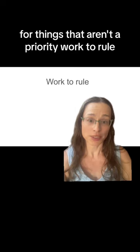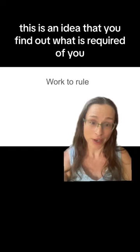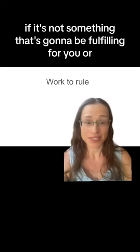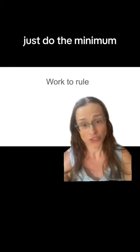For things that aren't a priority, work to rule. This is the idea that you find out what is required of you and you do that — but do not go above and beyond. If it's not something that's going to be fulfilling for you or it's not something that's going to help your tenure case, just do the minimum.